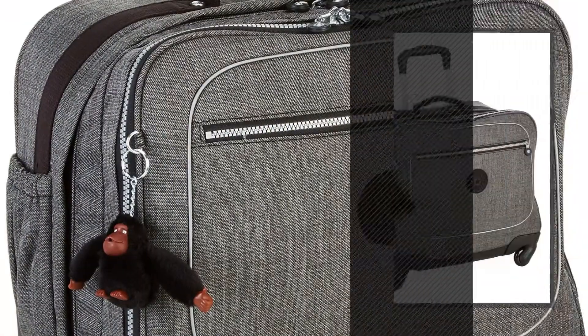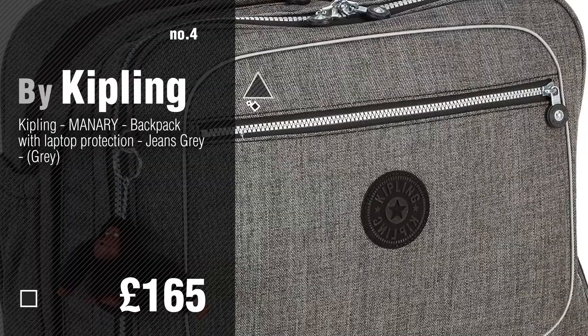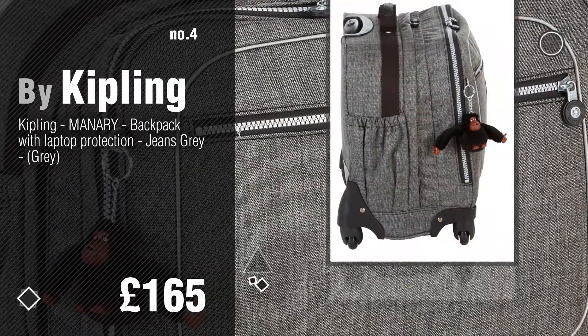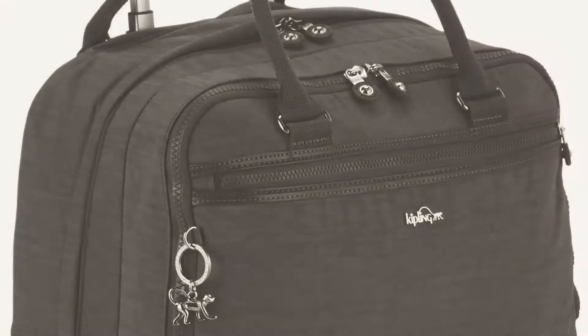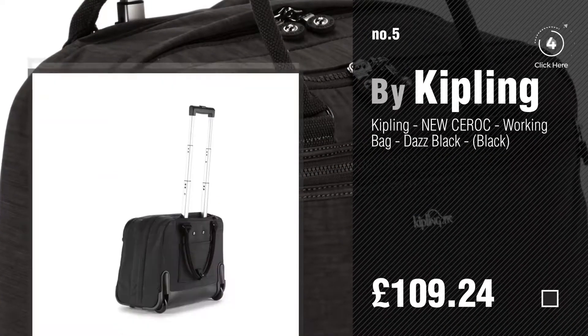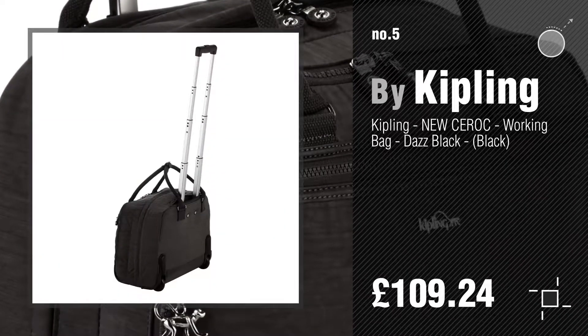Number 4. Number 5. Find these Kipling Laptop Backpacks at up to 70% off by clicking the circle in the corner.